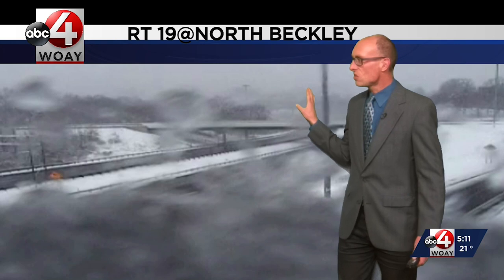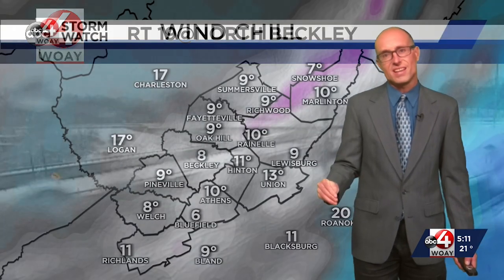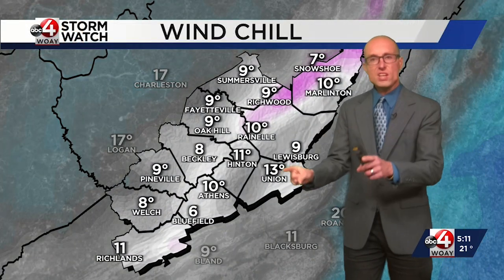Keep sending in the photos, folks, and we will have another montage a little bit later this evening. This is Route 19 at North Beckley. The snow is dotting the lens, so it's difficult to see the roads, but even though we have some wet spots, those wet spots are going to turn to ice as our temperatures drop.